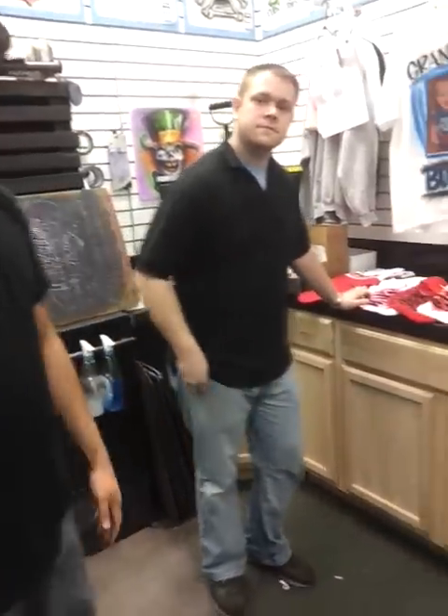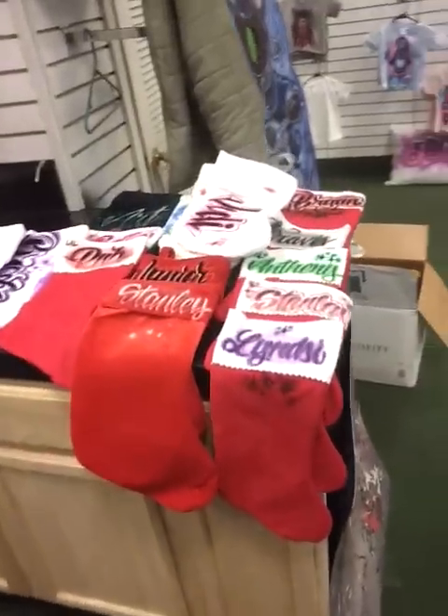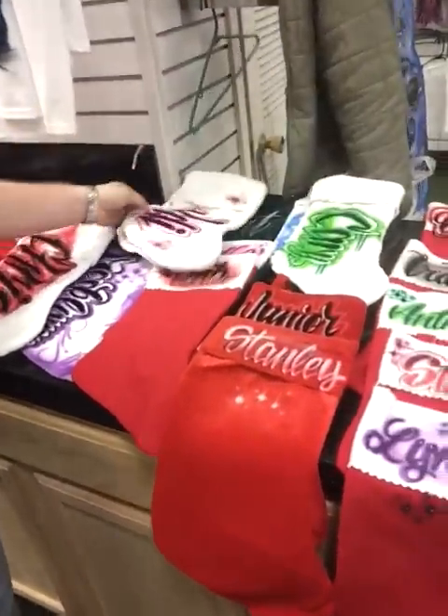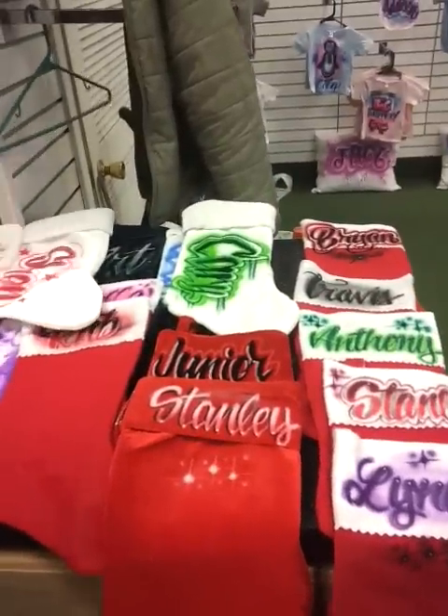Right over here on the other side, here's our first wave of stocking orders. As you can see, it's not even Thanksgiving yet and we're already getting tons and tons of orders for these. We do a ton each and every year and we just want to help get the word out early. Lots of different ones, different names, different colors.